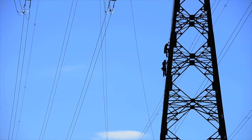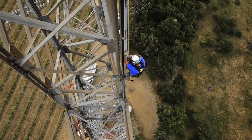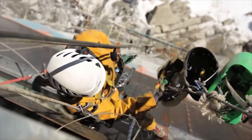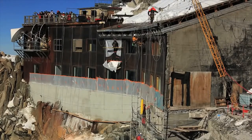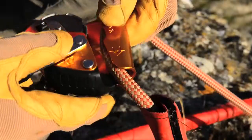The ASAP fall arrestors follow users wherever they go without requiring any manual operation. Thus, users always have both hands free in order to fully concentrate on the task at hand. The device can be placed anywhere on the rope.